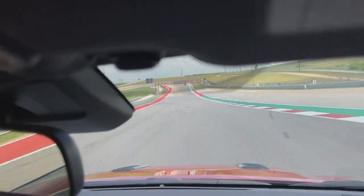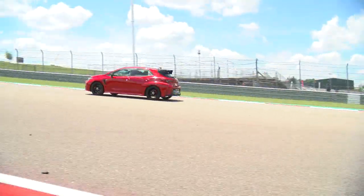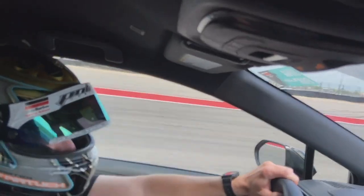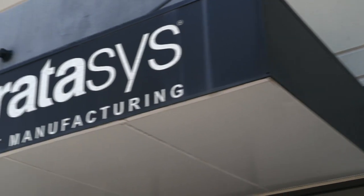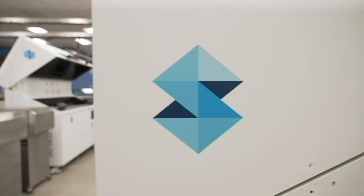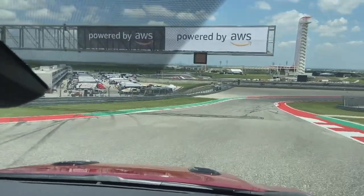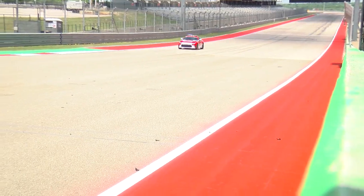3D printed car parts are now in the fast lane. Leading the pack, companies like Stratasys with a production facility in Belton, Texas, just down the road from a world-class racetrack, Circuit of the Americas.